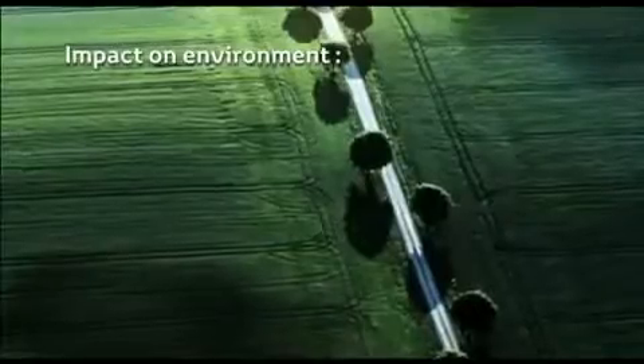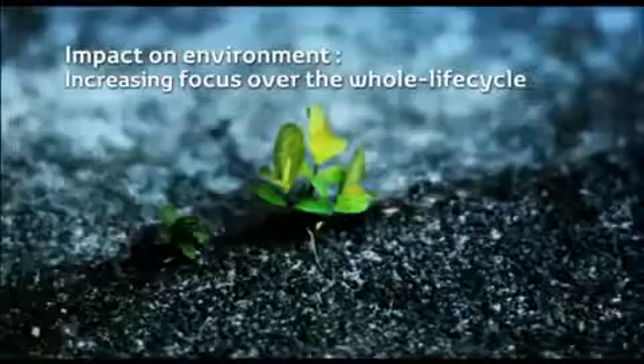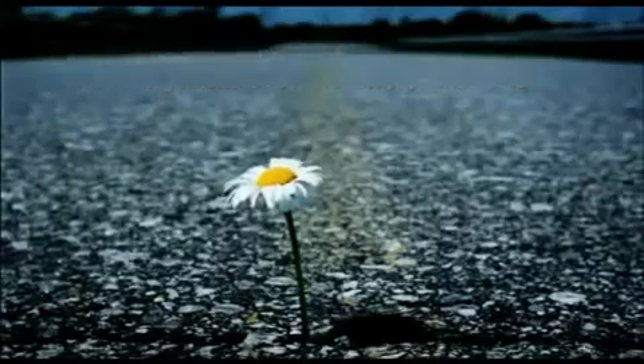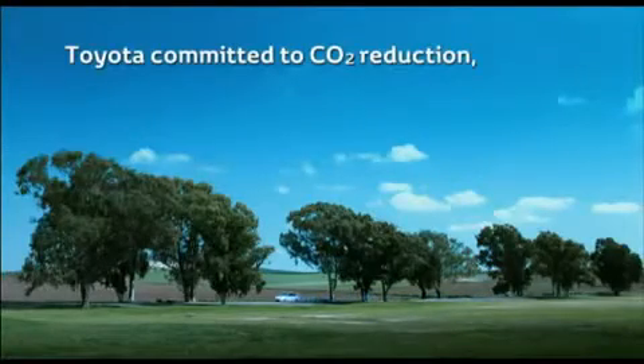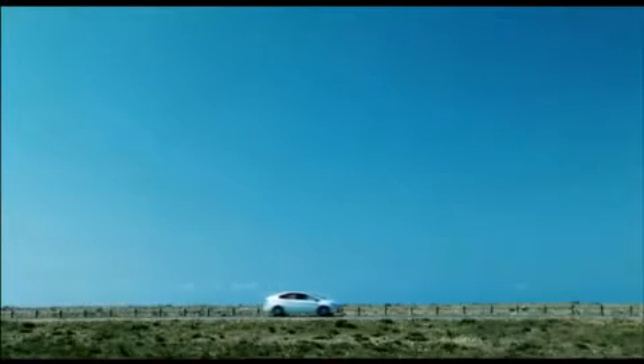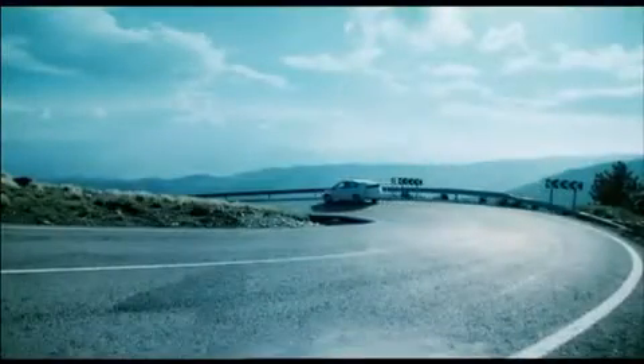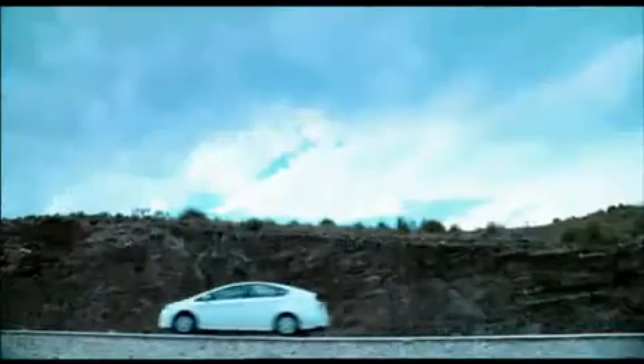Under the current global warming discussion, the focus on a vehicle's impact on the environment, not only from driving but over its whole life cycle, is increasing. Through the process of life cycle assessment, Toyota is committed to reducing CO2 emissions at every stage of a vehicle's life. Life cycle assessment takes into account all resources consumed during the whole life cycle of a product, from design and production through to driving and final recycling, assessing CO2 emissions as well as water and air quality in order to find areas for improvement.